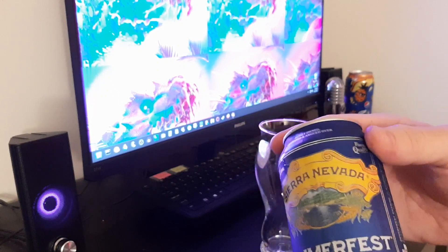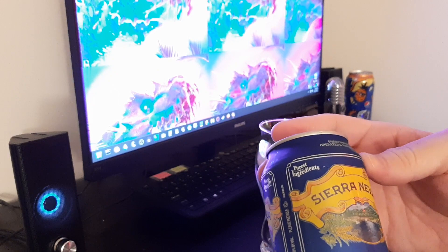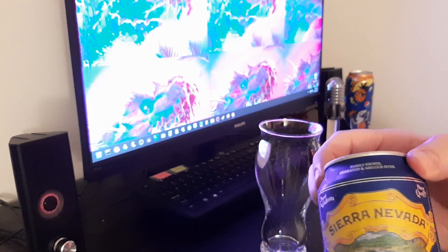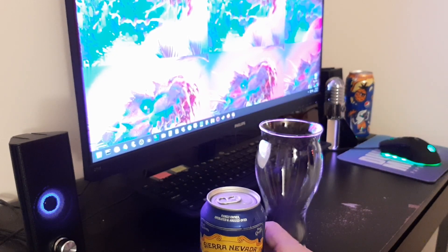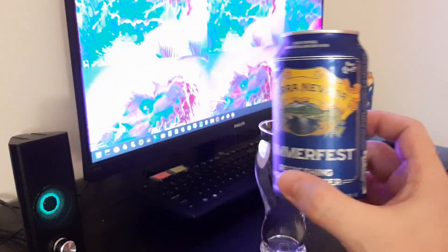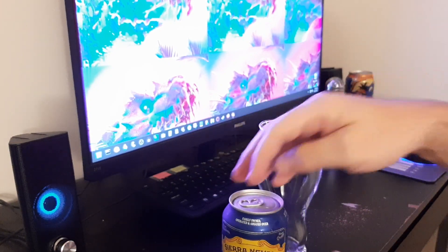Nice looking can. And Sierra Nevada, you always see the greens — it's kind of nice to see some blue on here. I'm assuming this is just a seasonal summer beer. I do really like their Pale Ale, though it's a beer I would like to have maybe one or two of, not like a 6- or 12-pack. And their Torpedo, I think it's called, is way too hoppy for me. So let's try this guy.